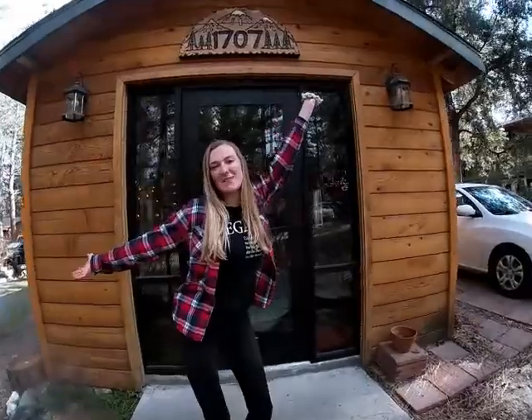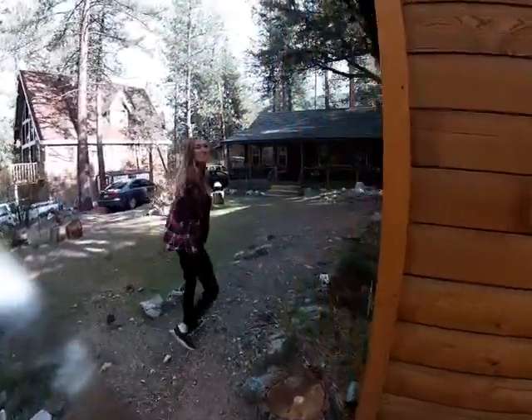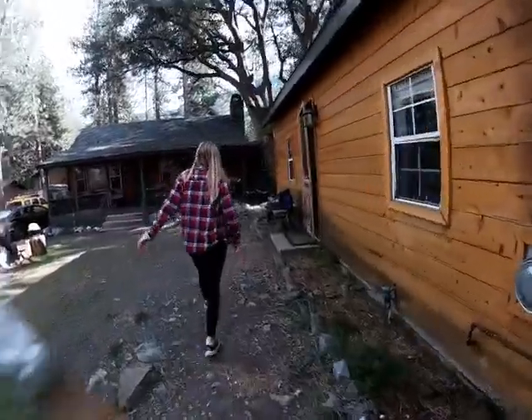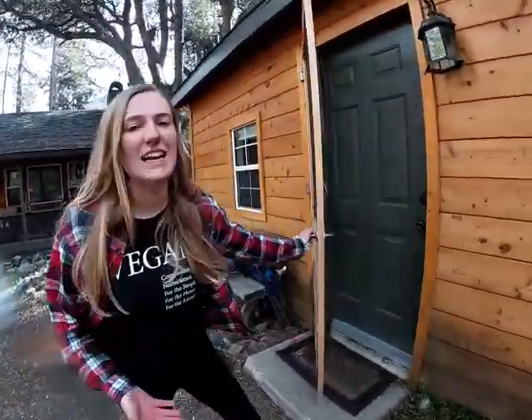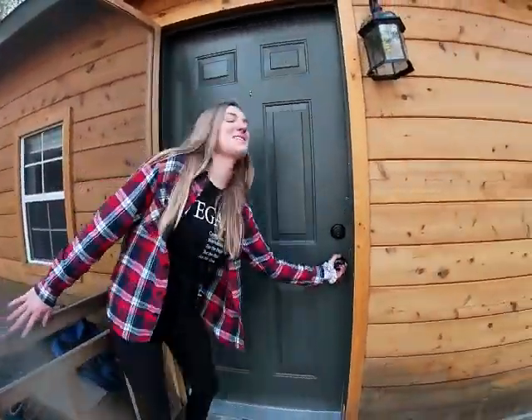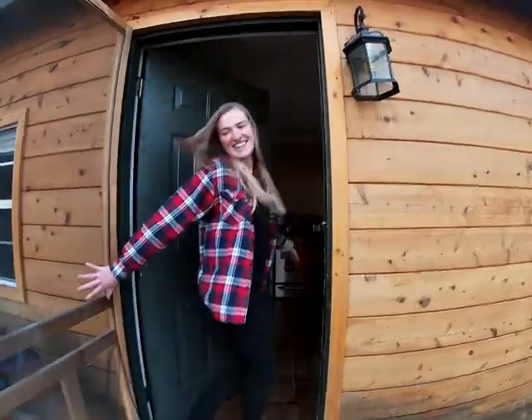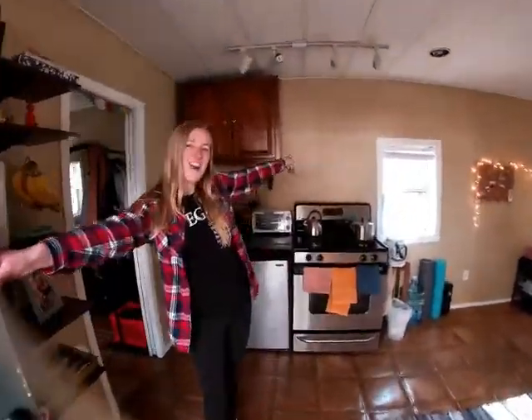Welcome to Paige and Brian's cabin. Come on in. So this is our main entrance — technically it's our front door, but it looks like a side door. So this is our 300 square foot cabin, and I'll show you around.